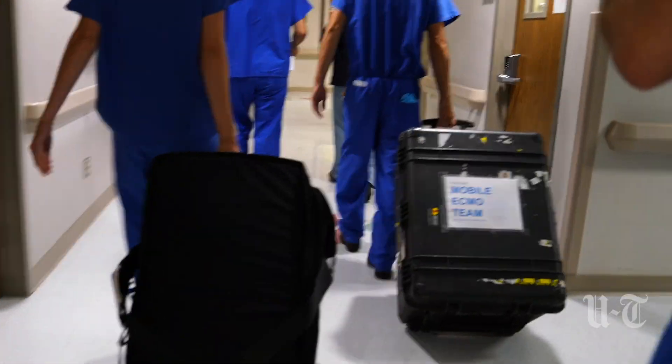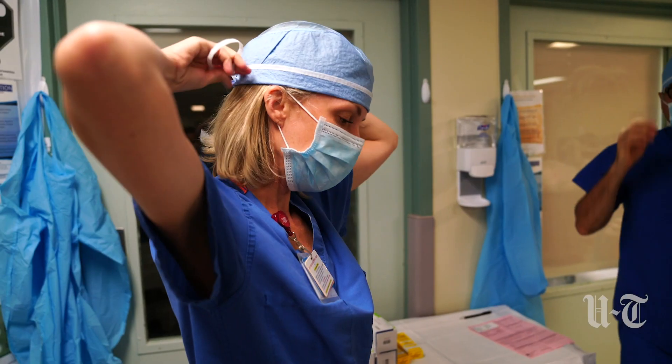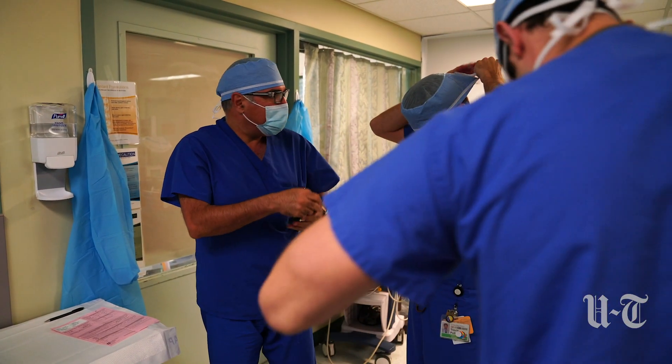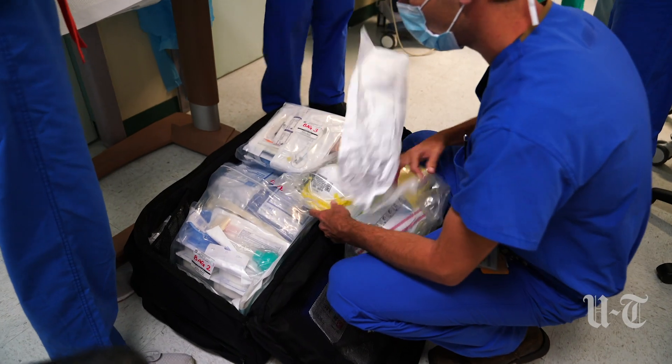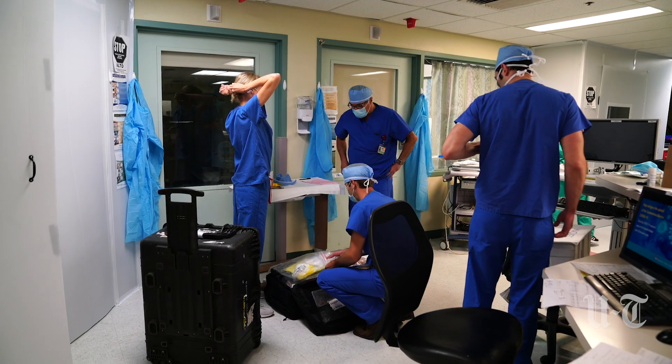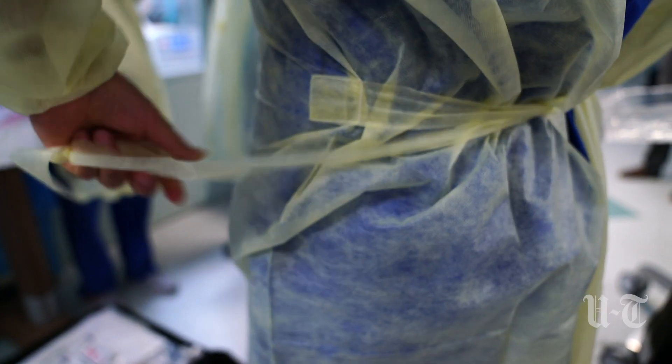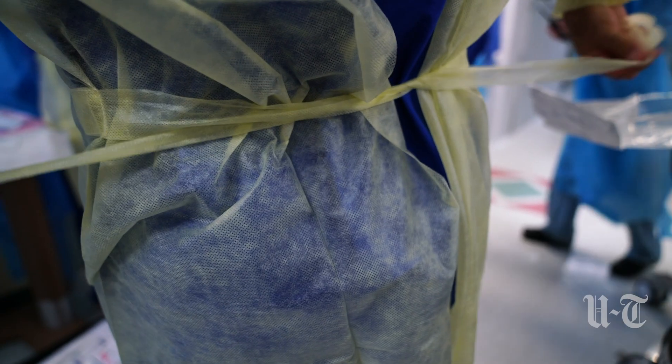It was just after 8 p.m. on a recent evening as the mobile ECMO team from UC San Diego Health made its way through the hallways of Paradise Valley Hospital in National City. They're moving quickly to come to the aid of a patient with COVID-19 whose lungs are rapidly failing.